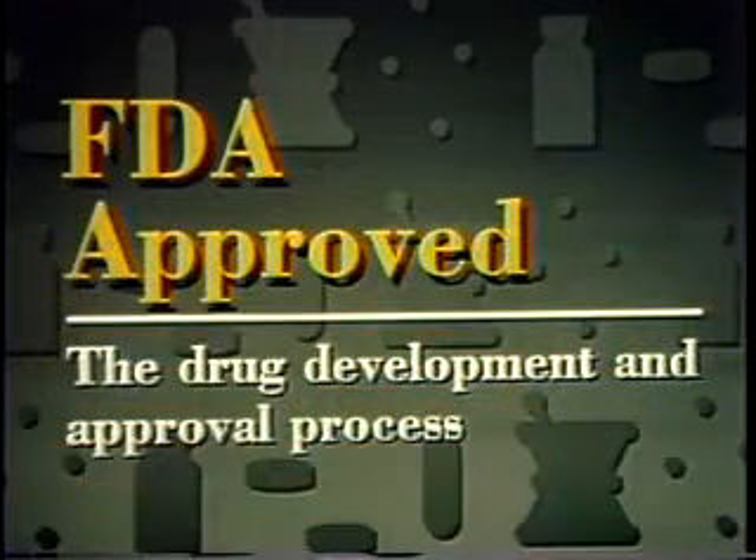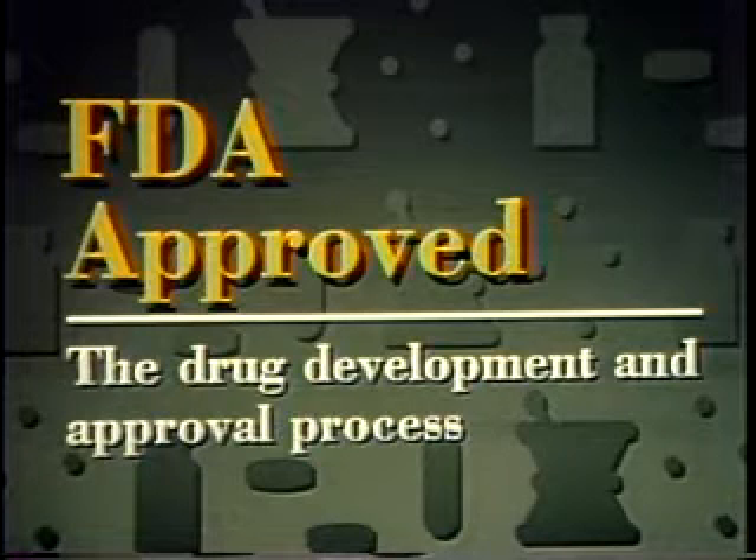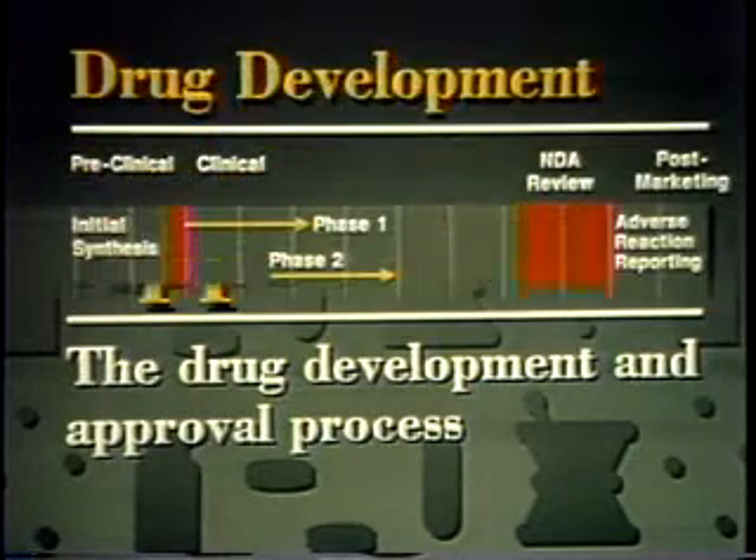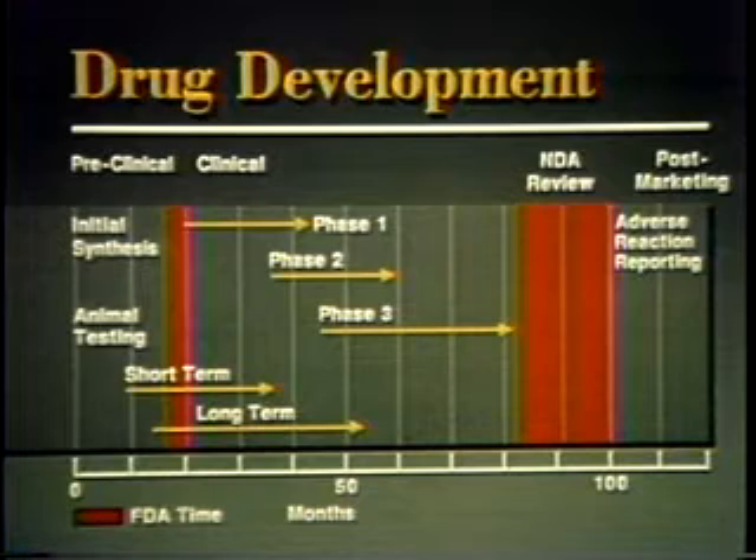The title of this program is FDA Approved. We'll look at how the pharmaceutical industry develops a new drug and how FDA decides when a drug is safe and effective. It takes about 10 years and 125 million dollars to get an important new drug on the market. Most of this time is spent by the manufacturer in testing. FDA spends about two years reviewing the test results.